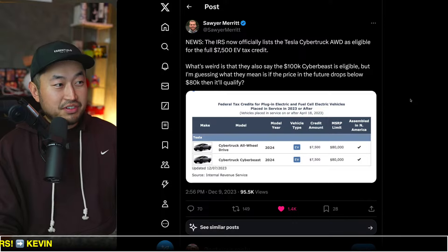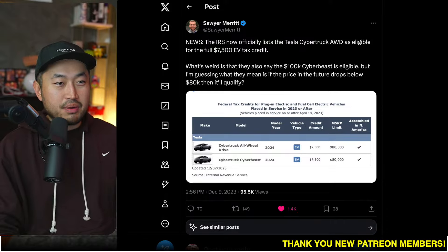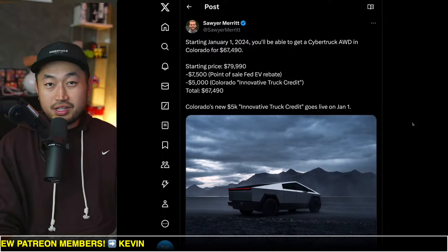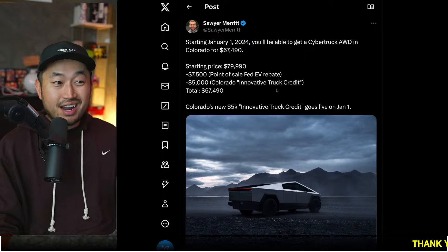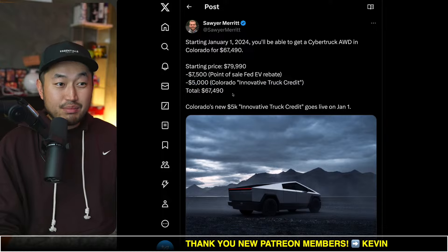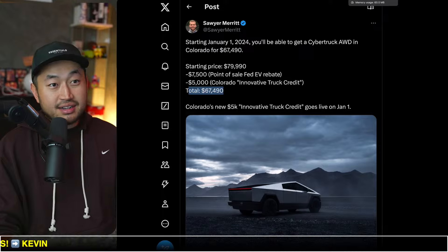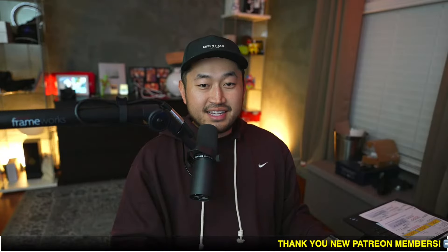If you're eligible to get one delivered by the end of this year, you might be in luck if you can get it to qualify under the $80,000 limit. And if you are in the state of Colorado, it seems like Colorado has some really cool incentives for EVs — not only for the Model 3 and Model Y, but also an innovative truck credit that gives you $5,000 off as well. So a Cybertruck all-wheel drive, which has an $80,000 starting price, could be as low as $67,490. Pretty aggressive on a Tesla Cybertruck.